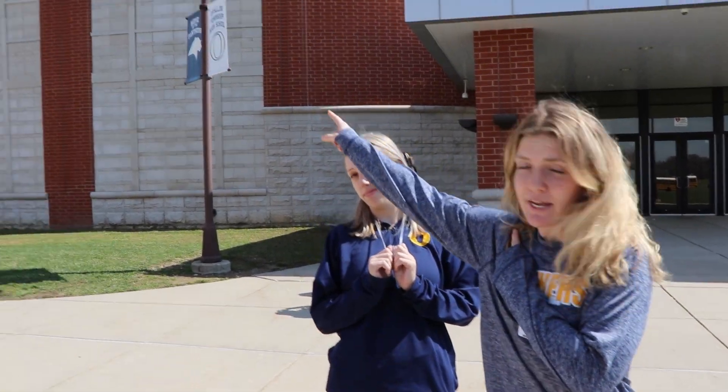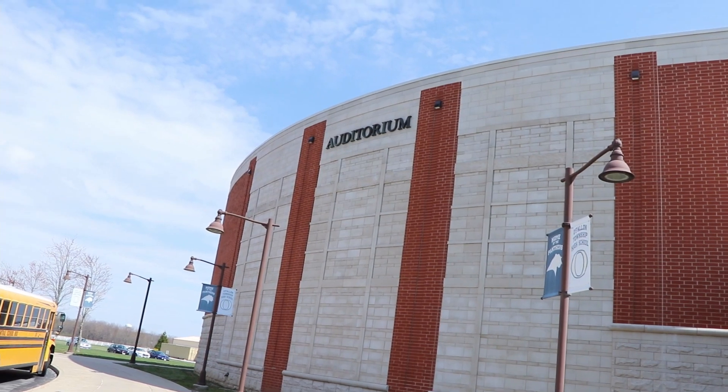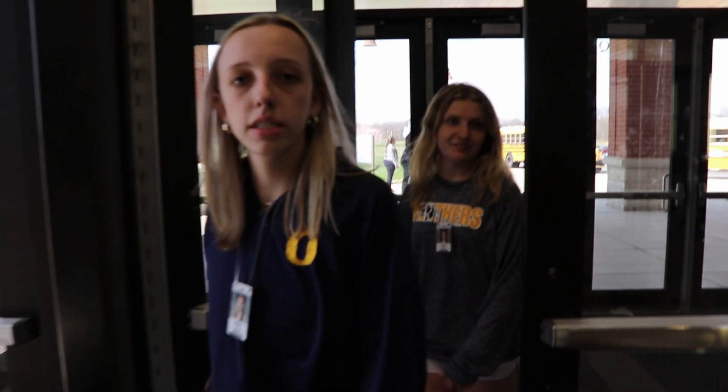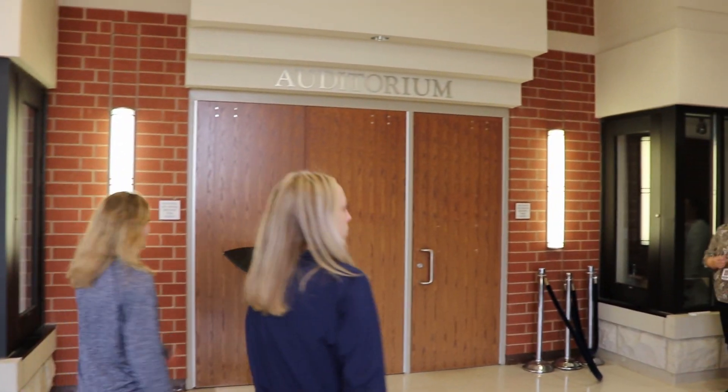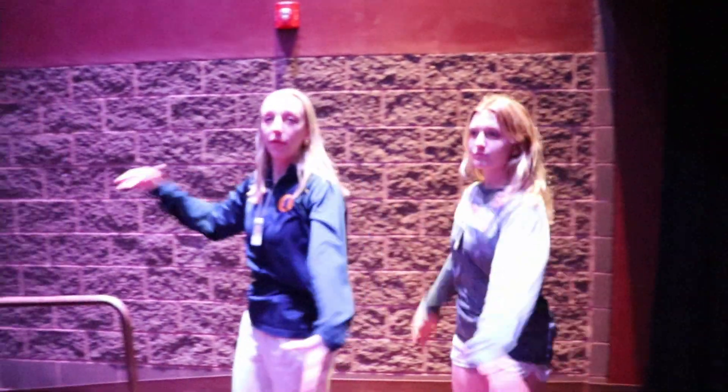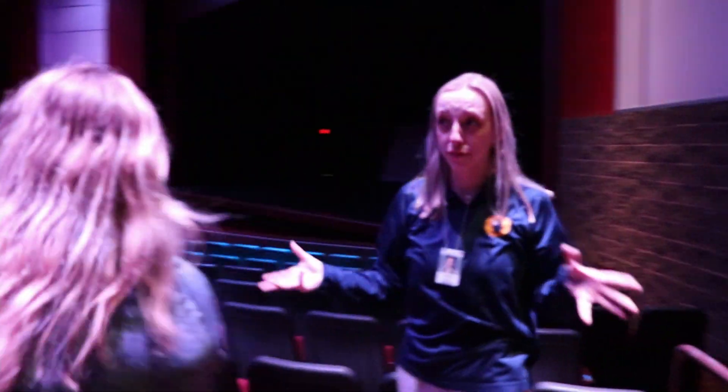We're going to go back inside and show you all the cool things we have here at Milburn. Coming inside, we have the auditorium over here, which we will show you. Welcome to the auditorium — this is actually one of my favorite places here at the freshman campus. It is really cool to be in here.